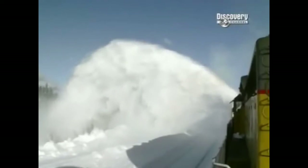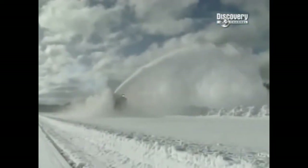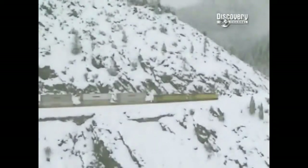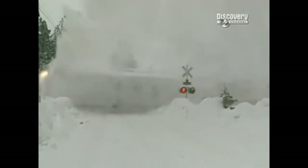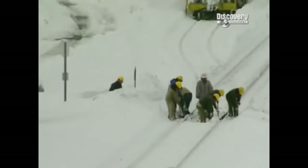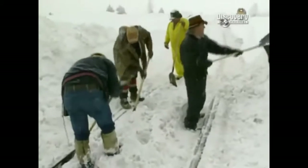It can spit snow a distance of a hundred feet — that's a third of a football field. When it comes to clearing snow from California's Sierra Nevada mountains, this is hands down the biggest stick in the railroad's bag. If we didn't have the rotary snow plow available, we wouldn't be able to keep up with the heavy snows we've had in the past. It moves such a large amount of snow that we would be shut down.